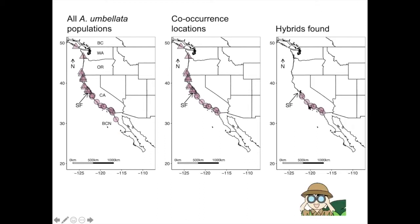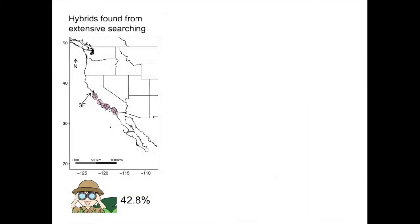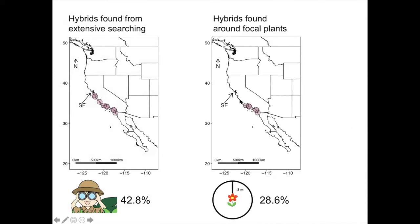And these are the populations where I found hybrids during extensive searches: nine populations, which is 42.8% of those 25 populations. With the radius plots, I only found hybrids at 28.6% of the populations, or six of them.